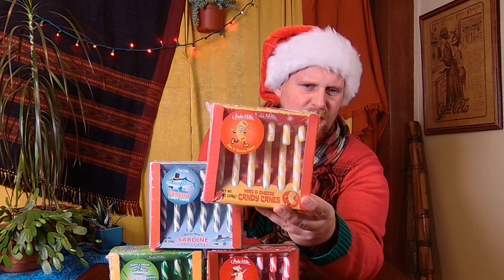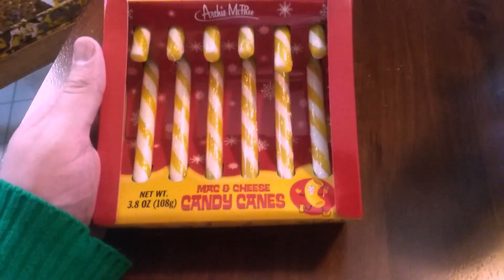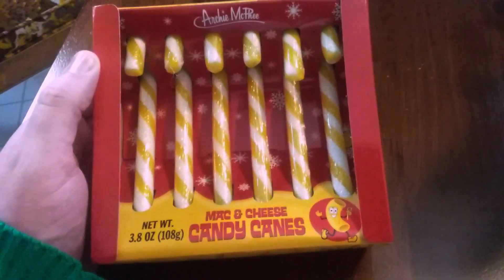Similar to the ketchup one, I think it's just going to be a subtle flavor — kind of like a generic mac and cheese, like the instant kind, not stovetop. I think it's going to have just a subtle hint of it, not overwhelming. When I think of cheese, I think of somewhat of a saltiness flavor. Let's see how this one goes. This is the mac and cheese candy cane.